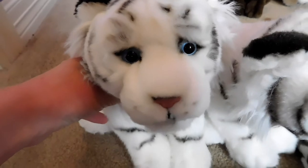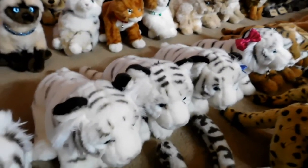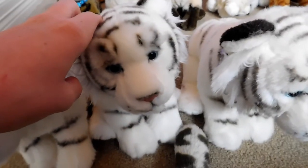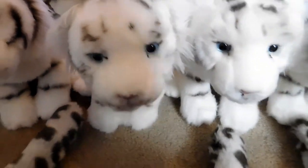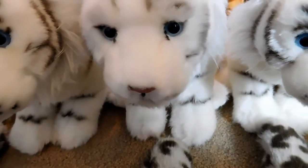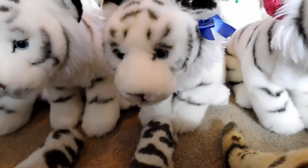This is White Eyes, the Webkinz Signature White Bengal Tiger, and he belongs to Webkinz 7. This is Storm, the Webkinz Signature White Bengal Tiger, and he belongs to Webkinz 7. This is White Wind, the Webkinz Signature White Bengal Tiger, and she belongs to Webkinz 7. This is Blade, the Webkinz Signature White Bengal Tiger, and she belongs to Webkinz 7. This is Zabu, the Webkinz Signature White Bengal Tiger, and she belongs to Webkinz 7. This is White Cloud, the Webkinz Signature White Bengal Tiger, and she belongs to Webkinz 7.